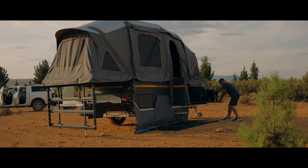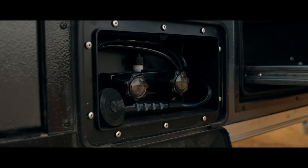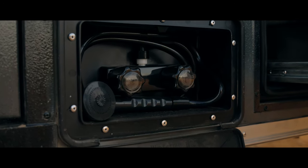The rear of the S6 features dual slide-out storage space, allowing up to six ammo boxes of storage. Instant hot water and a high-pressure water system gives you the ultimate outdoor shower experience.